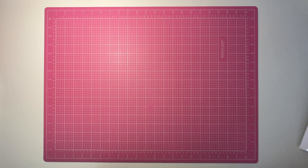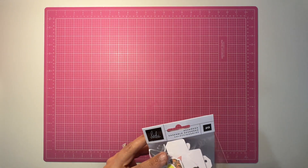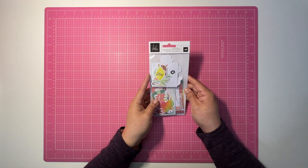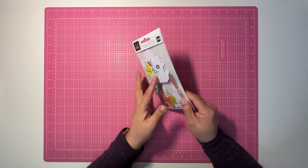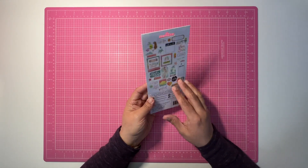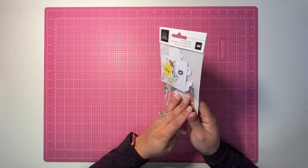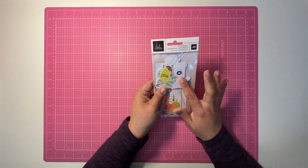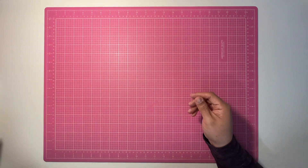I did go ahead and purchase the Heidi Swap ephemera for her Sun Kiss collection. It's not right here on camera, but I do have a few pieces of paper from this collection. I just decided to get the ephemera pack since it was on clearance.